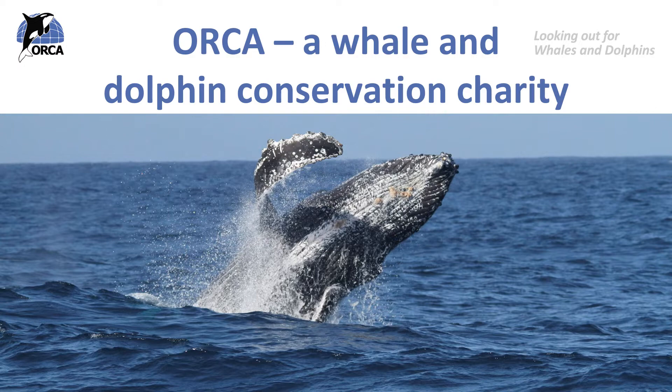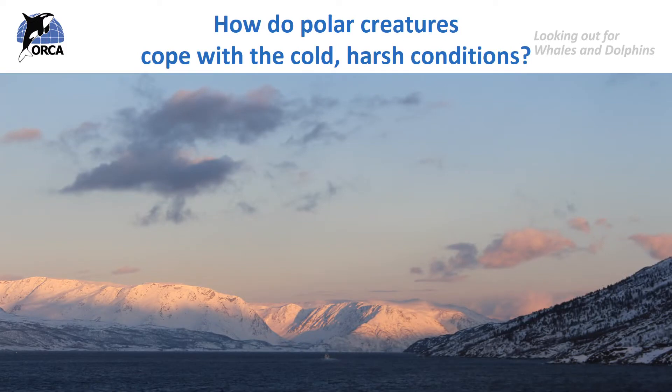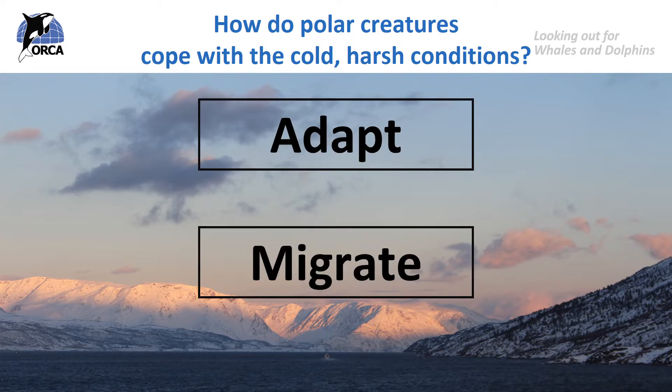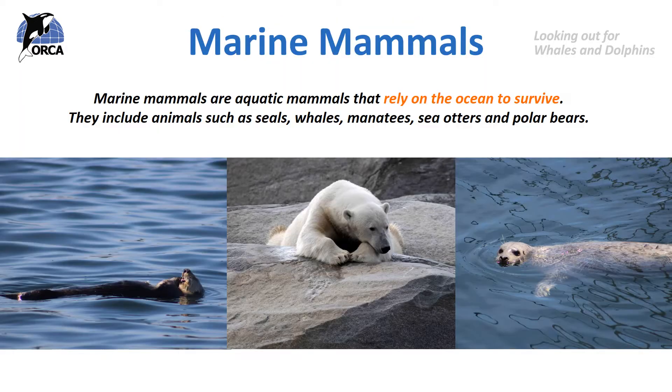We already know that whales and dolphins are perfectly adapted to the cold waters they live in or visit, and that they either adapt to the harsh temperatures of polar winters or they migrate away from them. Now let's look at some other species of animals that live in these cold environments. Marine mammals are aquatic mammals that rely on the ocean to survive, and they include animals such as seals, whales, manatees, sea otters and polar bears.